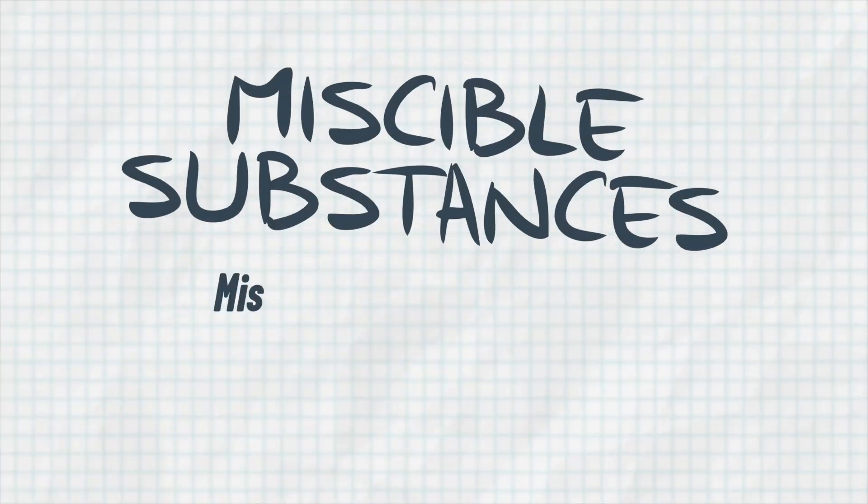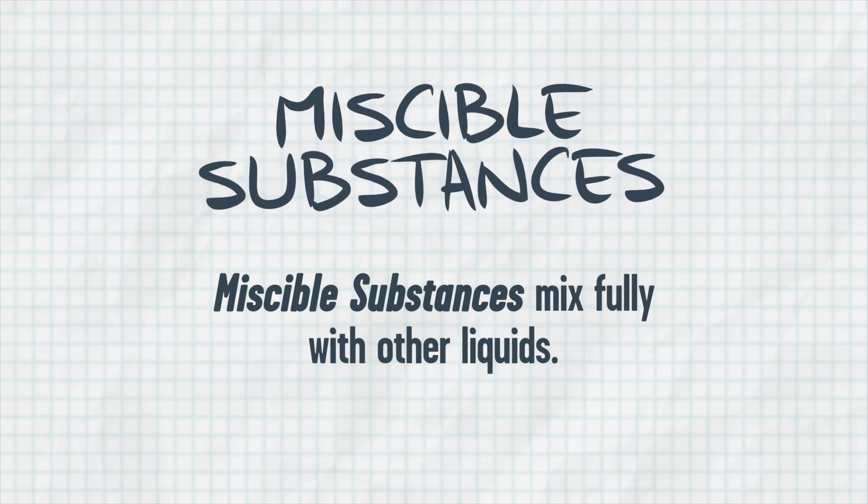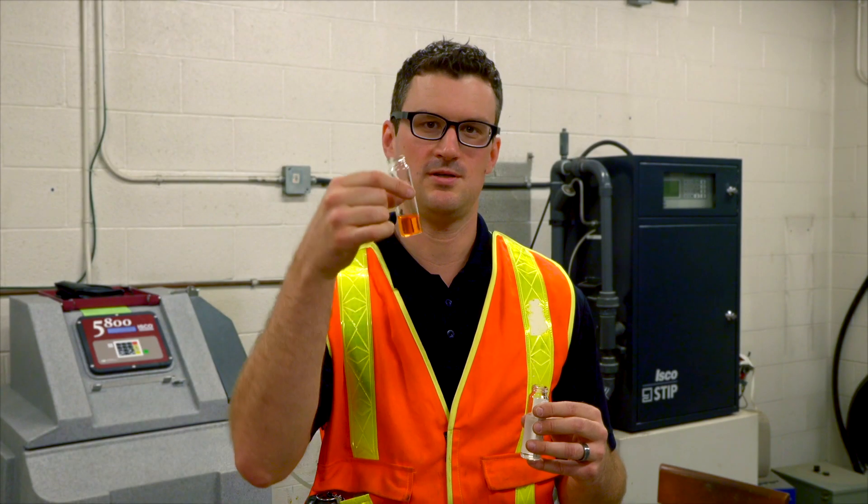So we've checked the pH levels — the pH levels are good — but pH isn't the only thing we're worried about in water quality. Now we're going to look at some of the other contaminants such as immiscible and miscible substances. A miscible substance is something that fully mixes in with water, and one of the contaminants we have at the airport is glycol.